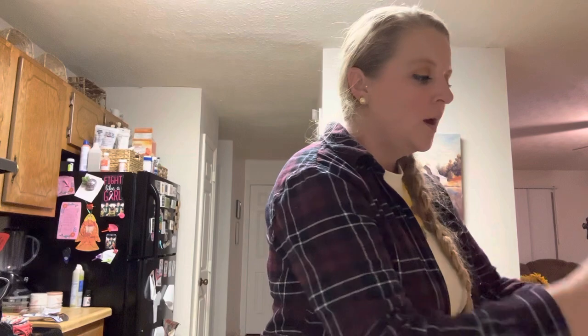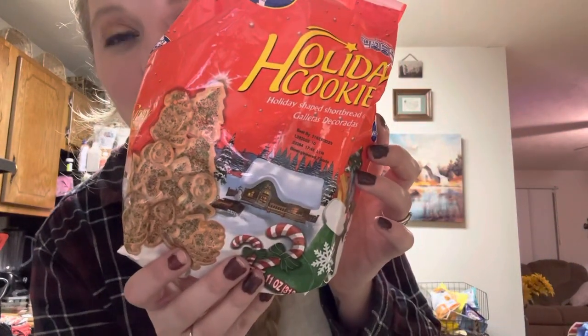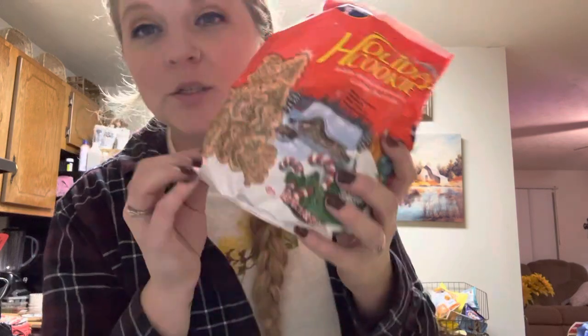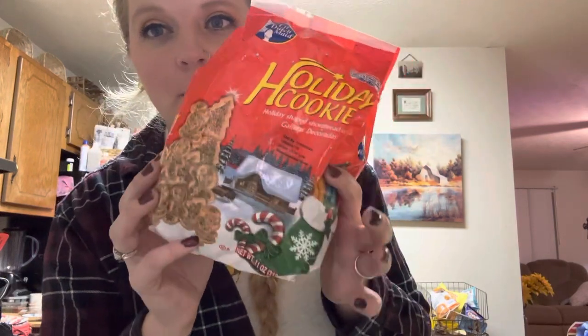I got some mini candy canes for some gifts for my co-workers. I also got some holiday cookies — these are so good, I love holiday cookies, they're the best. That's actually what I was originally looking for — the big lock bucket — but they didn't have them.